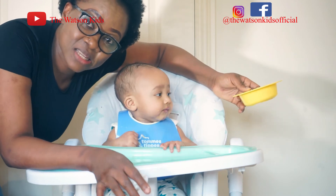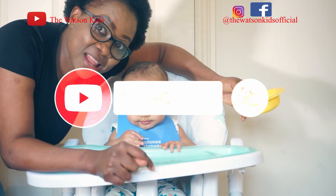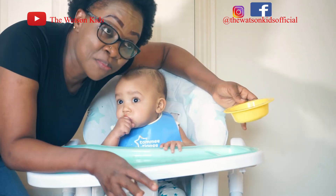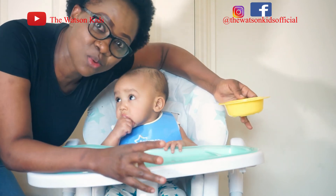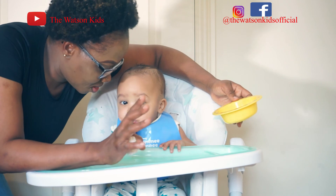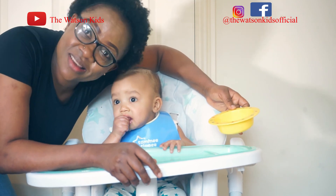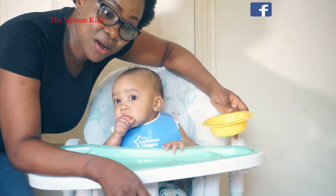Please don't forget to hit the subscribe button and like, and also comment in the comment section. I'm quite disappointed — I was expecting him to make a face — but also positively disappointed I would say. Thank you so much for watching and thank you for your time. Love you guys, bye!